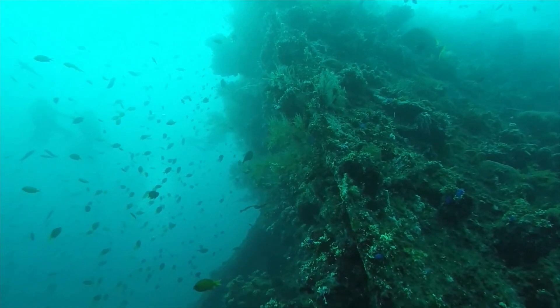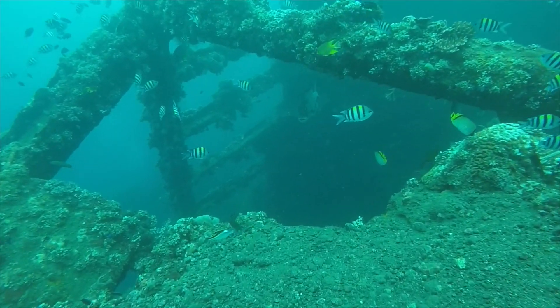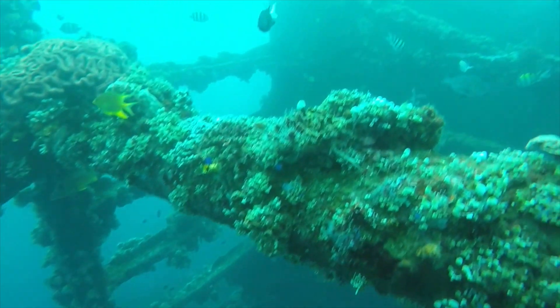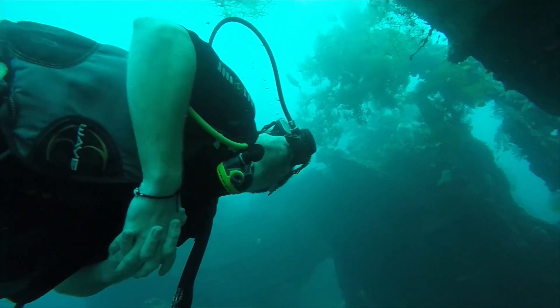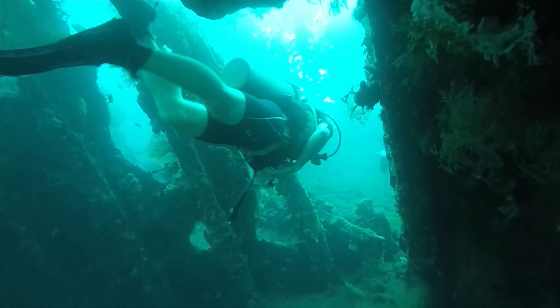This dive site is awesome. The sunken ship has become part of the environment. Thousands of polyps have started to build coral on the hard surfaces and it's become a shelter for fish. Let's go swim through the heart of the wreckage.